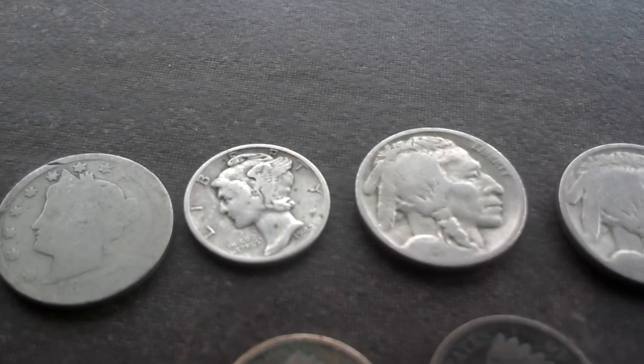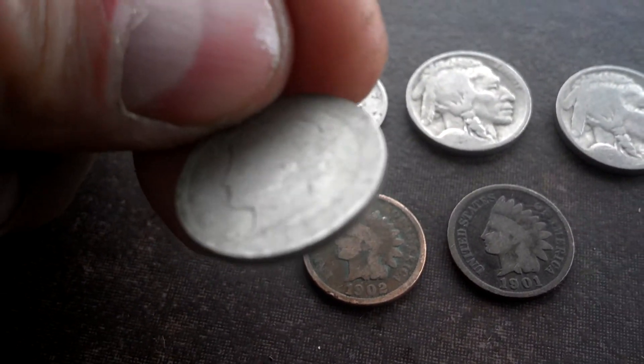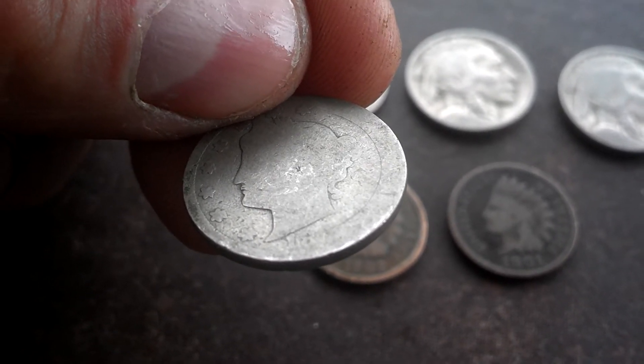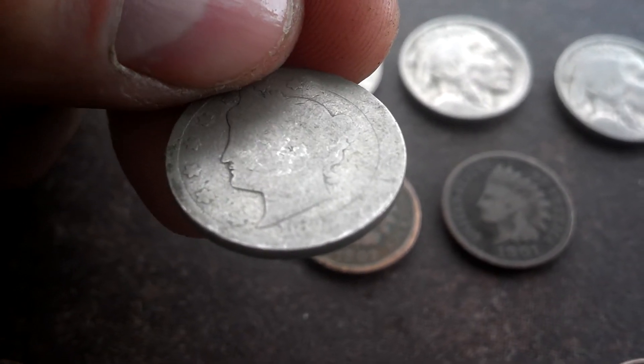Star of the show here. I'm not sure what year this is, though — I think it's an 18. Let's see if it'll show up on film here. 1892 is what I'm going to go with. 1892 there on the bottom.